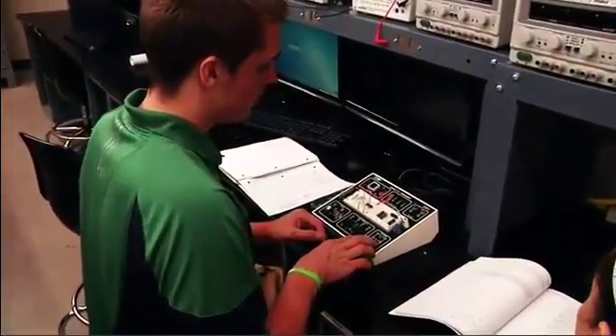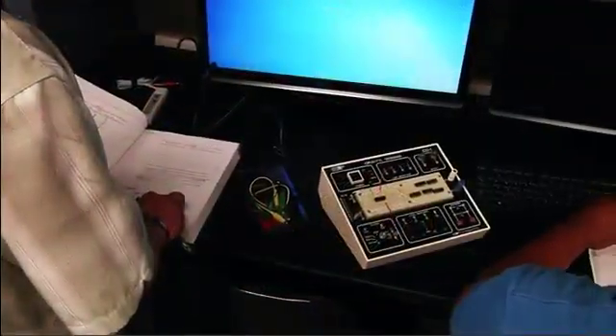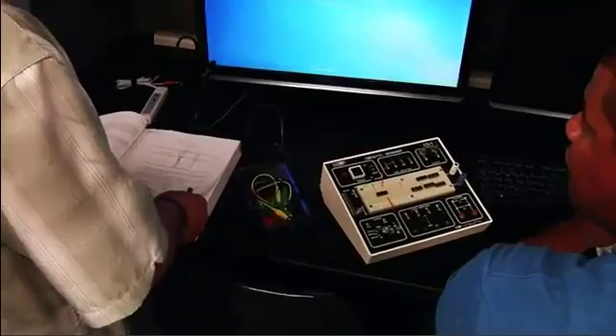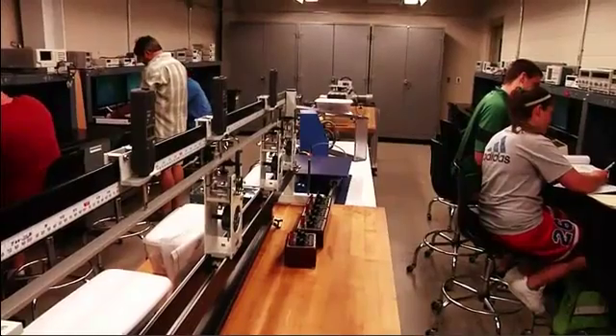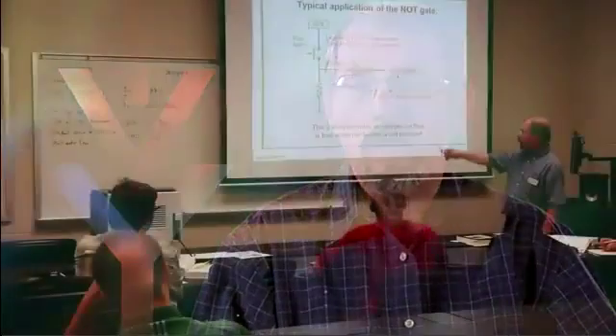We're getting a new shaker table to be able to look at earthquakes and study the effects on model buildings. If you are interested in hands-on learning — you want to get your hands dirty, so to speak, with electronics or mechanical things — then you might consider engineering technology as a career.